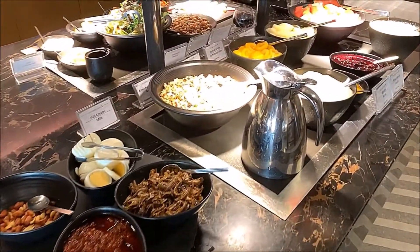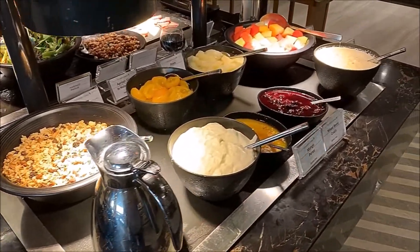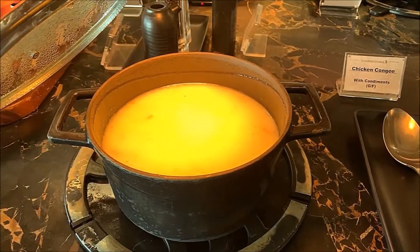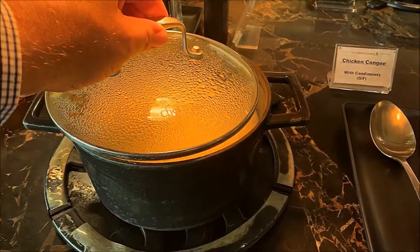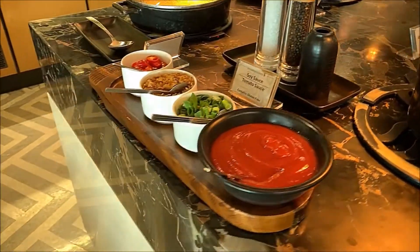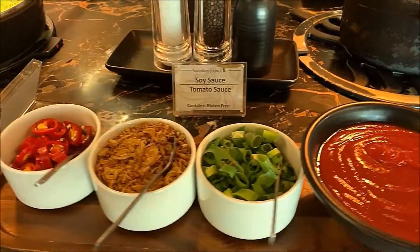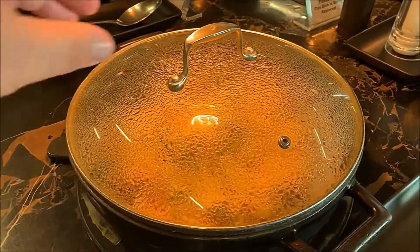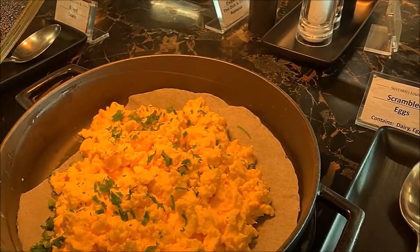We have some condiments, we also have some fresh fruit, jams, and cream. Here we have some chicken congee which was quite appetizing, and then moving around to the different sauces available on the bar. We also have some yummy scrambled eggs.